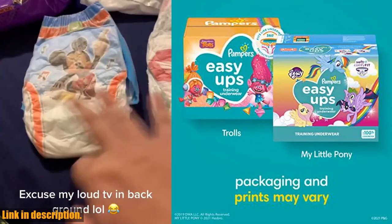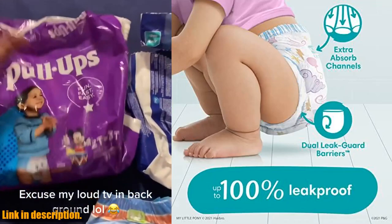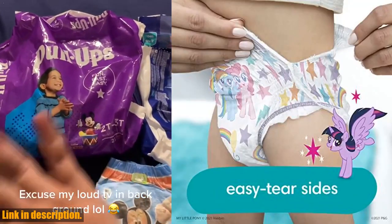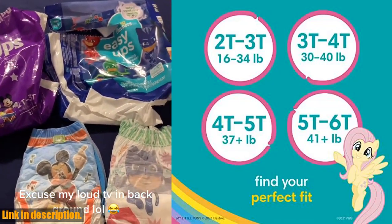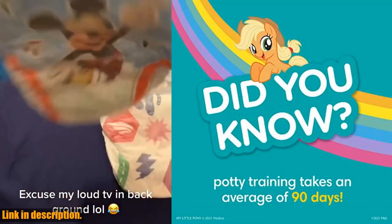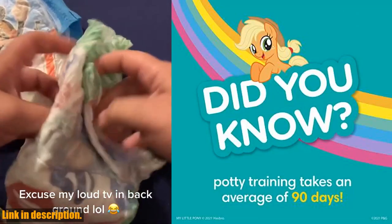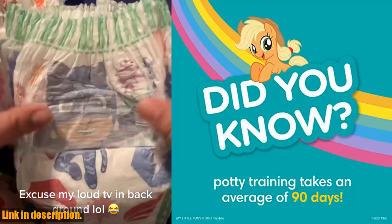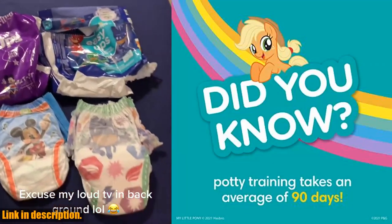These training pants are up to 100% leak-proof with dual leak guard barriers and extra-absorbent channels that quickly lock wetness away from the skin. This means less mess and more confidence for your little one as they navigate this important milestone. Pampers is the number one pediatrician-recommended brand, so you can rest assured that you're getting a high-quality product designed with your child's well-being in mind. Click the link in the description to get your hands on the Pampers Easy Ups Girls & Boys Potty Training Pants, Size 3T-4T, 1 Month Supply, 124 Count. Thanks for watching!